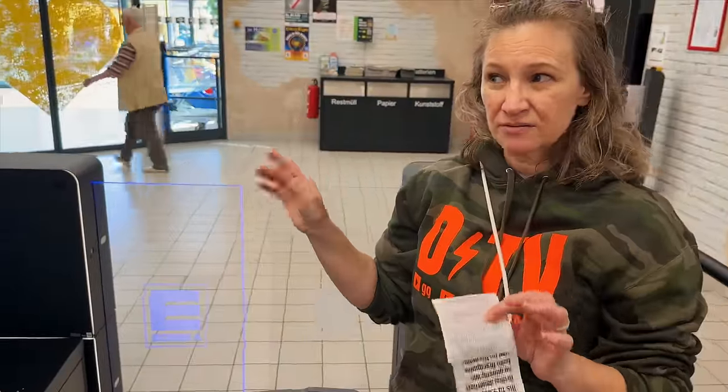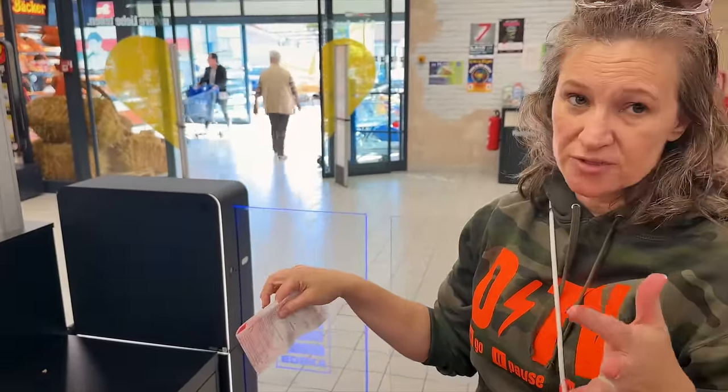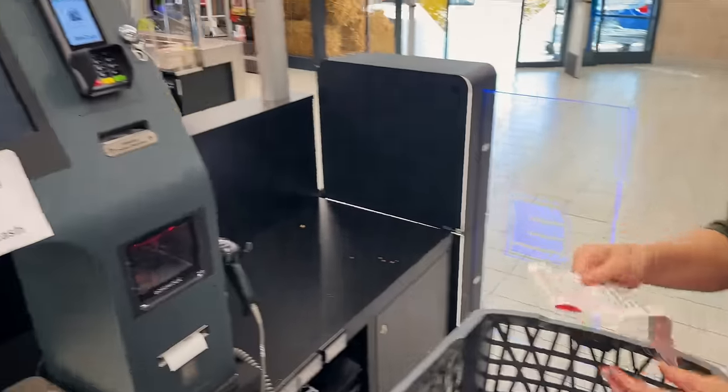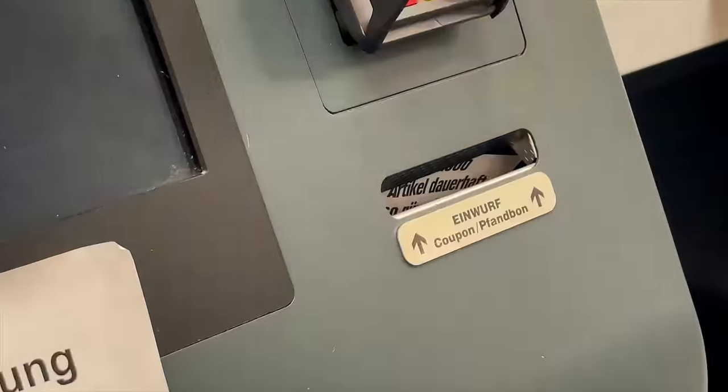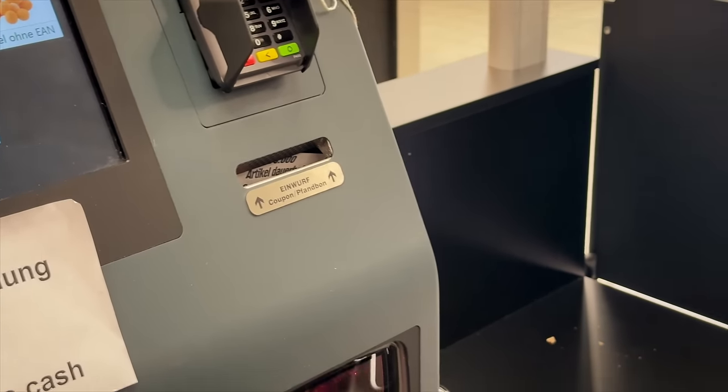At self-checkout — which not most stores have — if you have to sign because it's over a certain amount of money, there'll be a section that says 'Unterschrift' and you sign it, put it in where it says coupons, and it prints out another ticket with a barcode that you have to scan.